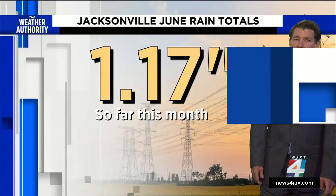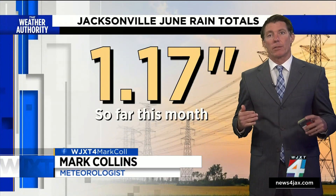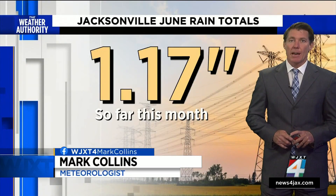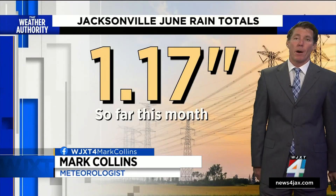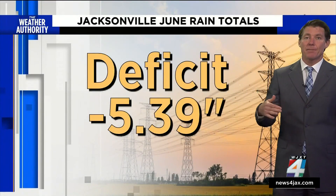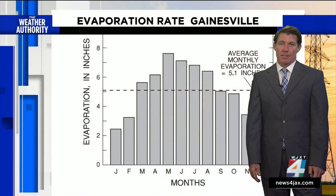Despite some of the rain showers we had across the area today, it has been very dry and the lack of rain is lowering the water table, which may cause some problems for your wells if you're using that for irrigation. So far for the whole month, just over an inch of rain, putting us at a deficit of over five inches here in Jacksonville.